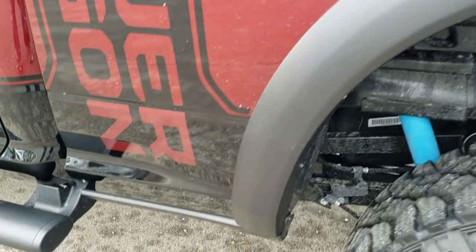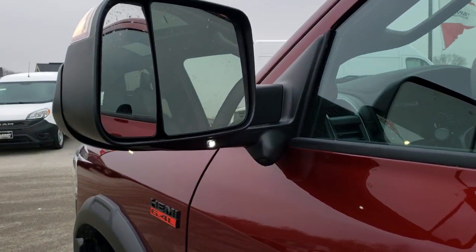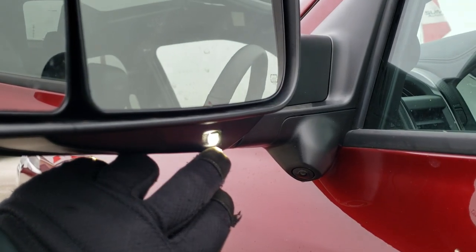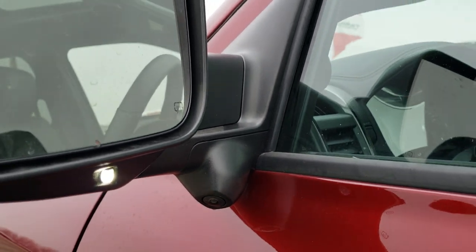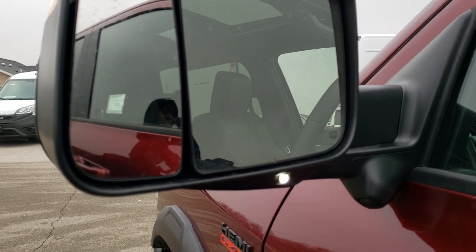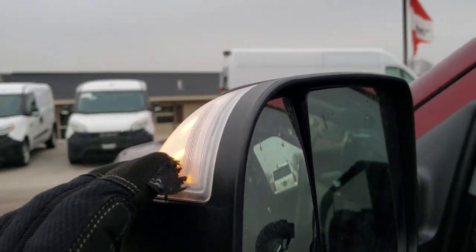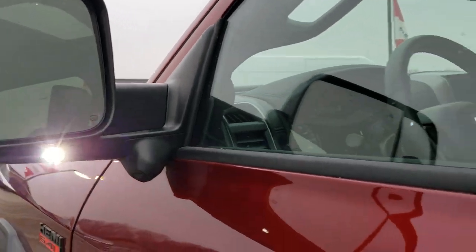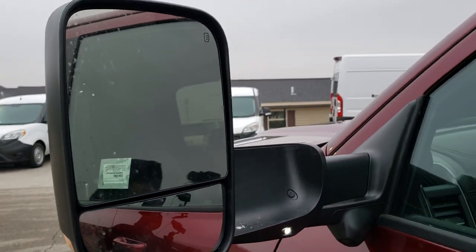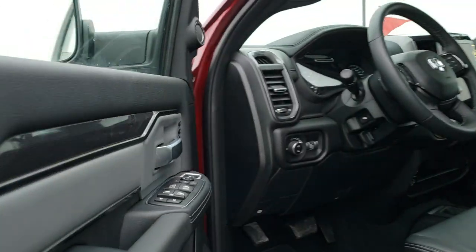All Rams come with bed rail covers to keep your investment looking good and protected for many years to come. New for 2019 are these mirrors. Not only do you get LED side lights in the mirrors, you also get the 360 camera, which is new. These little spotter mirrors are also power. You also have blind spot monitoring, LED side lights and blinkers, and they are heated. They still fold out manually like Dodges always have, but they do power fold in.